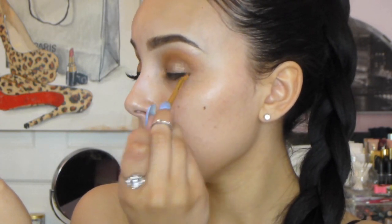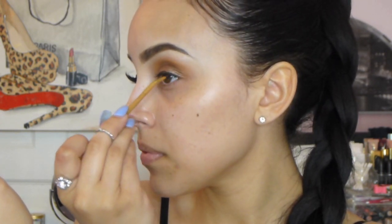Next I went ahead and used my MAC Black Track liner and did my wing. I used a Tarte bamboo eyeliner brush and I really like it — it was really easy to create a nice thin wing.